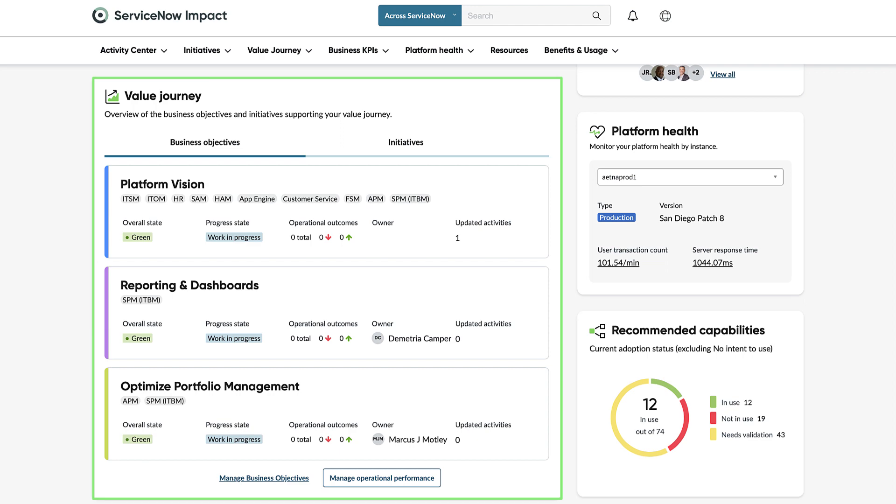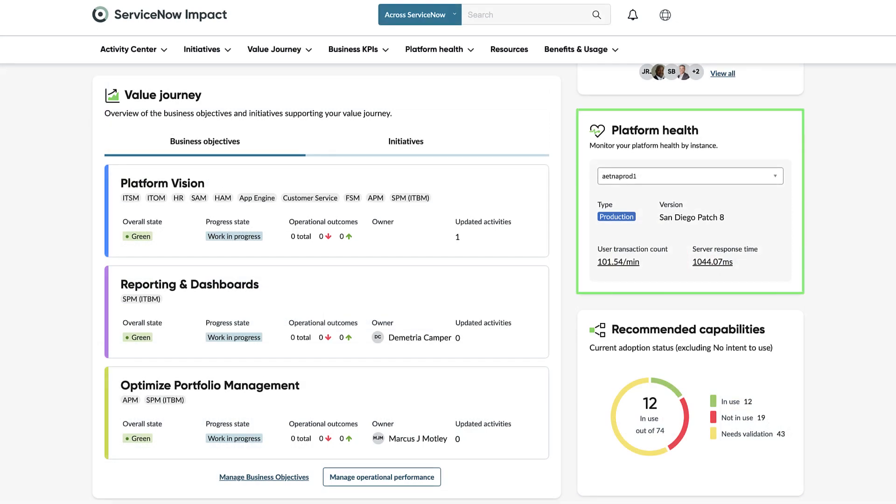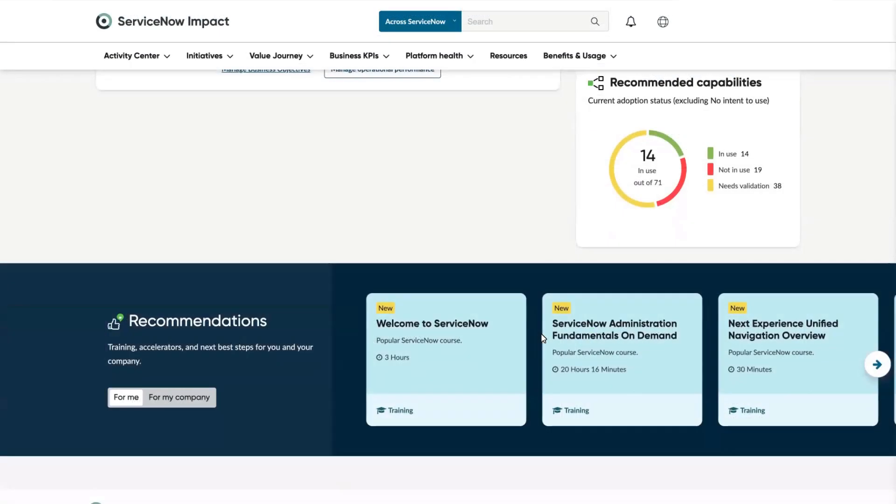Get a snapshot of your Impact experience journey across value blueprint, product adoption, and platform health areas. Get personalized recommendations catered to you and your company.